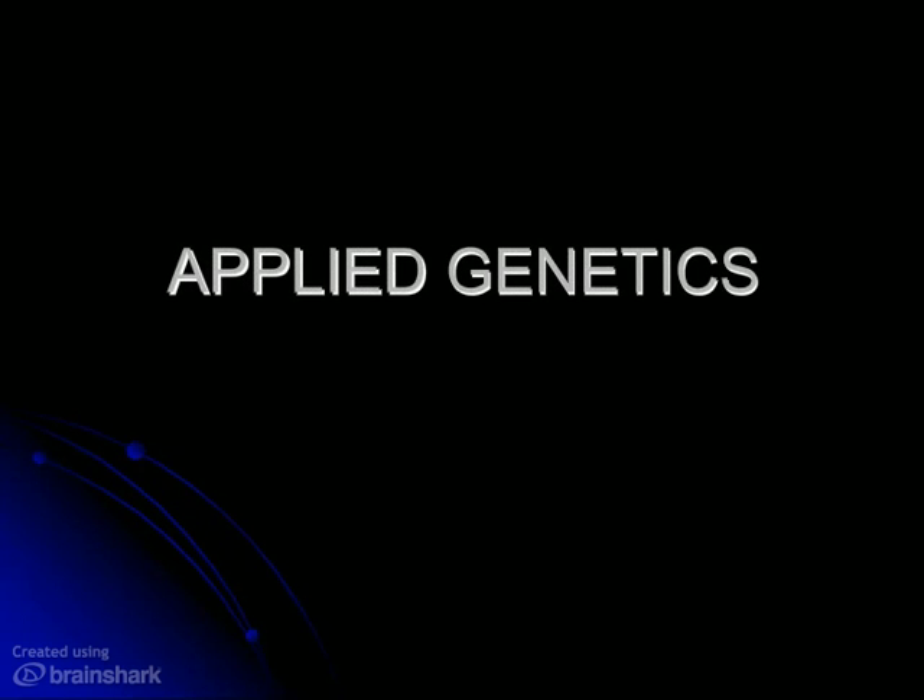Howdy people. Thanks for checking in to Mr. Ulrich's Land of Biology.com. I am Mr. Ulrich. In this video we're going to be taking a look at some of the ways that people have applied our knowledge of genetics and heredity to get things done.